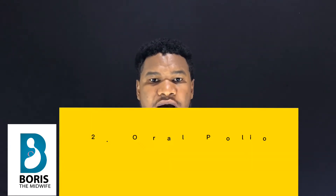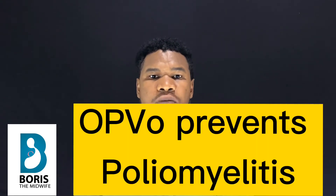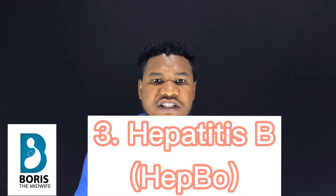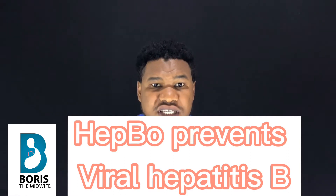The second vaccine administered to your baby is the Oral Polio Vaccine zero, also known as OPV zero. This vaccine prevents against poliomyelitis, which is a highly contagious disease that affects the nervous system and can cause severe forms of paralysis. The third vaccine is Hepatitis B zero, which prevents viral Hepatitis B — an infectious disease transmitted through infected body fluids, blood, and unprotected sexual intercourse. A mother can also transmit it to the baby if proper vaccination isn't followed up.